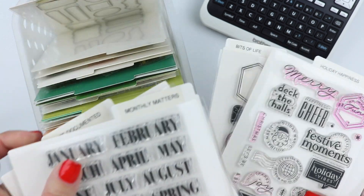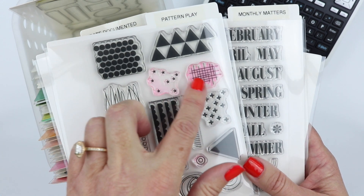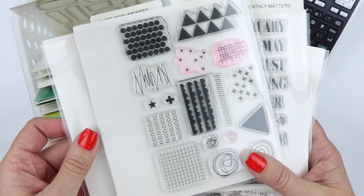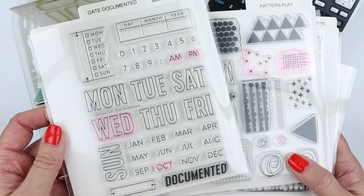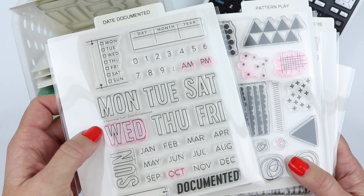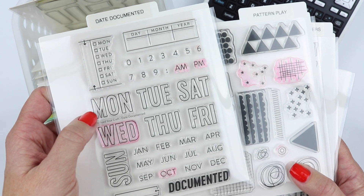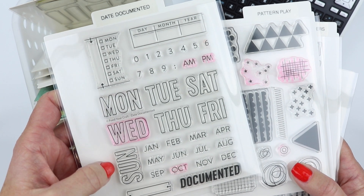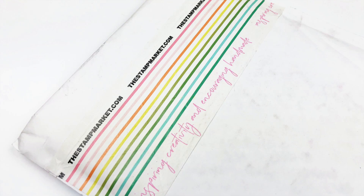There's the Monthly Matters, and this is another one that I feel like is going to be really fun to play with in a planner — I haven't put it to its full extent yet. And then this is another one called Date Documented. Their company is set up mindfully for scrapbooking and memory keeping, but there's so much crossover. This set is really great and fun to use particularly on daily pages in a planner, or if you have a blank slate like a bullet journal and you wanted to stamp your dates rather than handwrite everything.